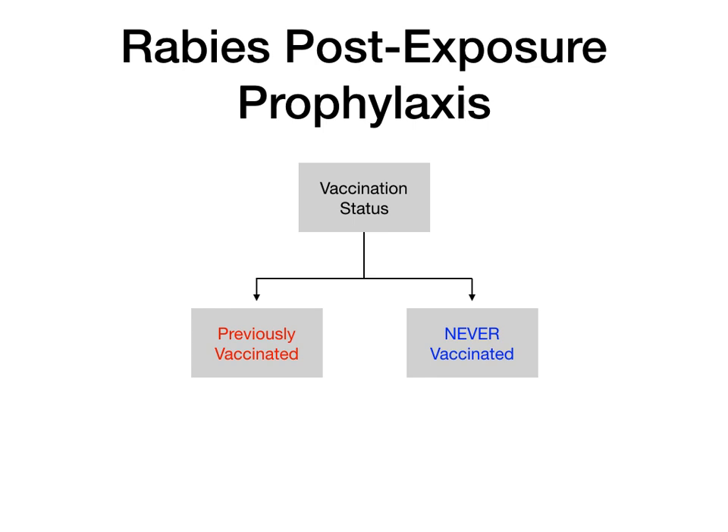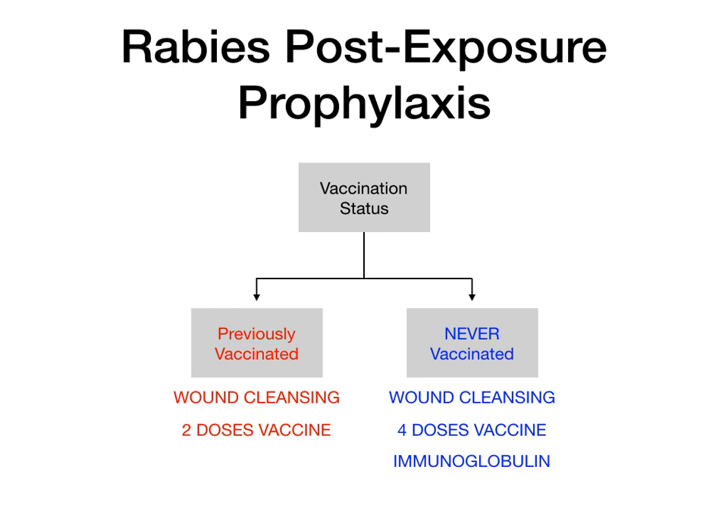If the patient previously received a rabies vaccine — it doesn't matter when, why, or how — you do wound cleansing plus 2 doses of the vaccine. If they've never been vaccinated, never ever received the rabies vaccine, then you do wound cleansing plus 4 doses of the vaccine plus immunoglobulin.